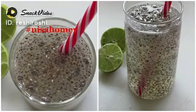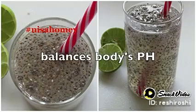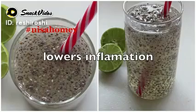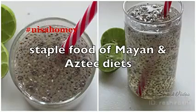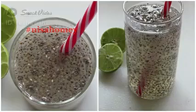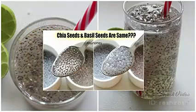Although lemons taste acidic, they are actually alkalizing within the body, and balancing the body's pH can help to lower inflammation. Chia seeds are an ancient superfood, thought to have been a staple of Mayan and Aztec diets. The fiber in them helps you feel fuller for a longer time, preventing the urge to have unhealthy snacks. Note that chia and basil seeds are entirely different and not the same.